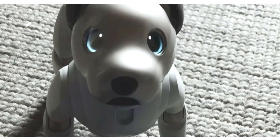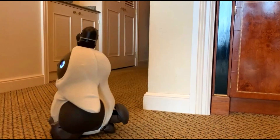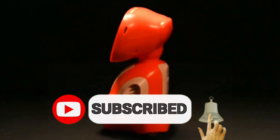Today we will show you some robotics videos, but before starting, please hit that subscribe button so you can keep up to date with all our latest and most exciting content.